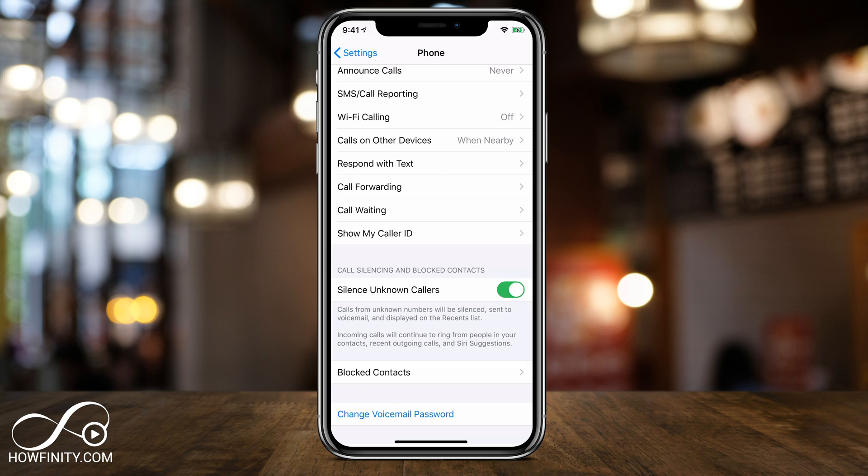I recommend you turn this on and then once in a while check your list of recent calls just to make sure you're not missing any important calls. Make sure you check your voicemail too, to make sure only the unknown and unwanted calls are reaching your voicemail.